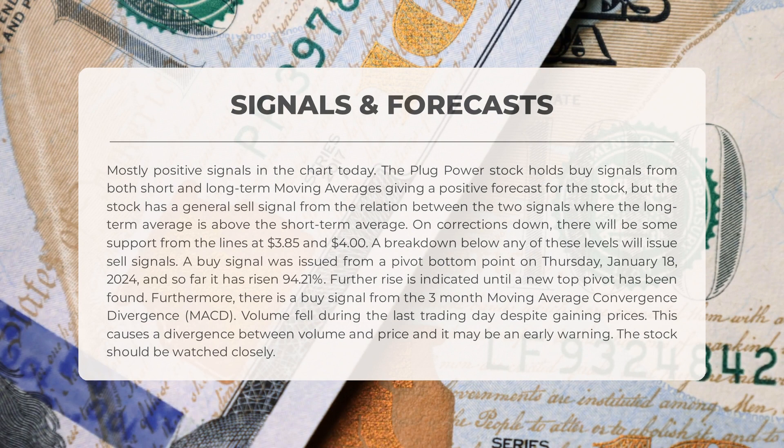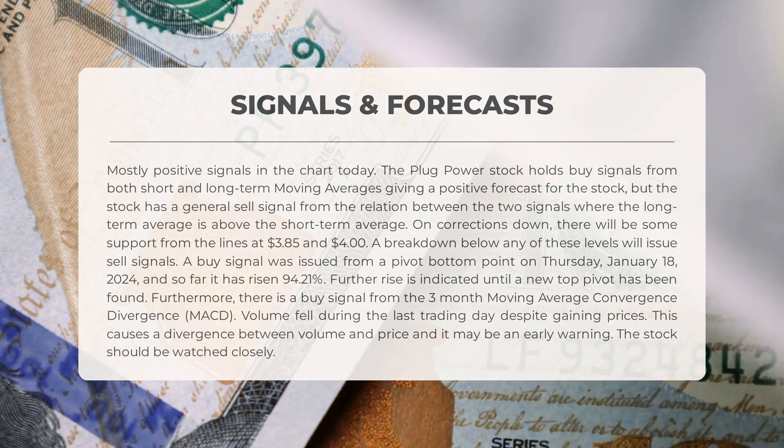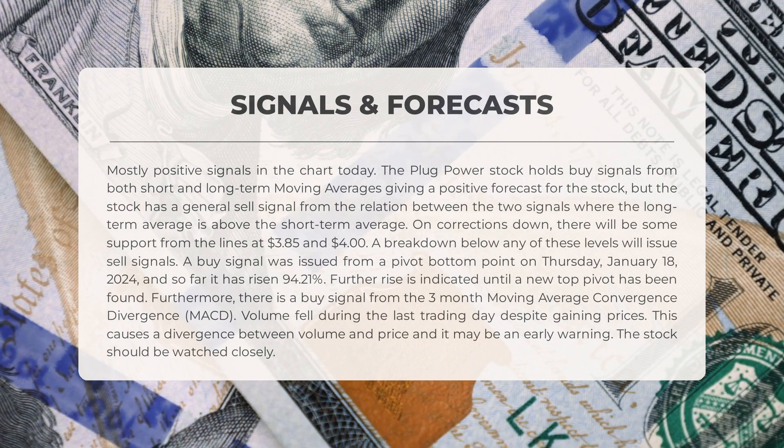A buy signal was issued from a pivot bottom point on Thursday January 18, 2024, and since then the stock has risen by an impressive 94.21%. This suggests that further rise is indicated until a new top pivot has been found. Additionally, we have a buy signal from the three-month moving average convergence divergence (MACD). It's worth noting that despite gaining prices, volume fell during the last trading day, creating a divergence between volume and price which may serve as an early warning sign.